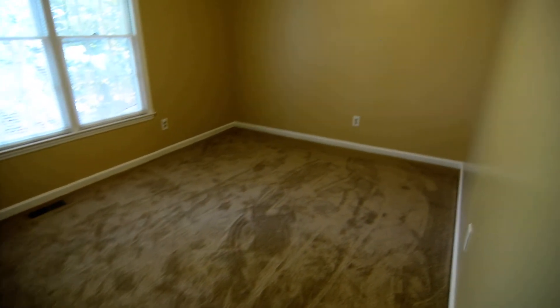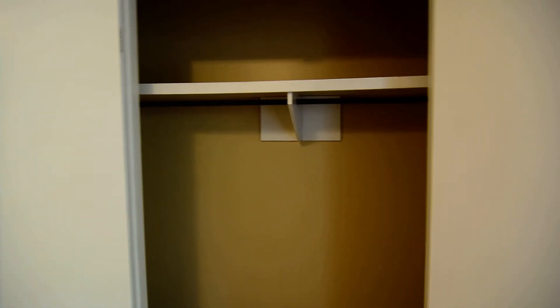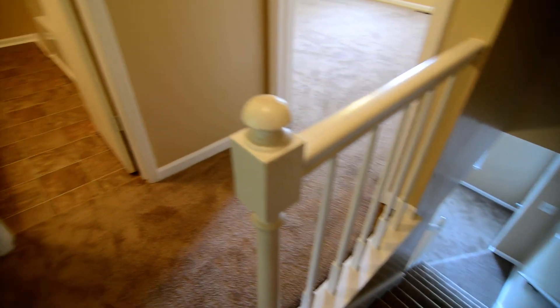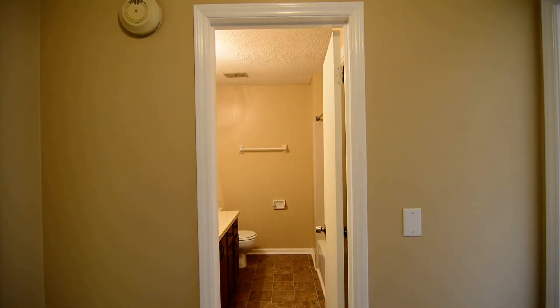Last but not least, your second bedroom. This one faces the back, is a little bit smaller, and you can see the closet there. That completes our tour of this home at 121A Manorwood Court. You can find out more information about this property by visiting our website at turnerproperties.com or give us a call at 803-407-8522.